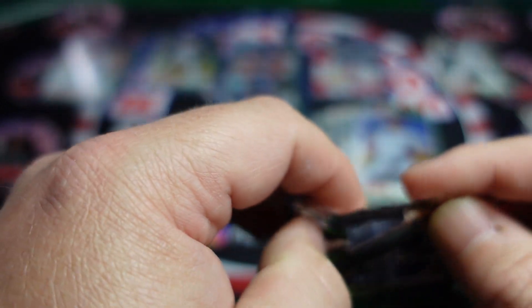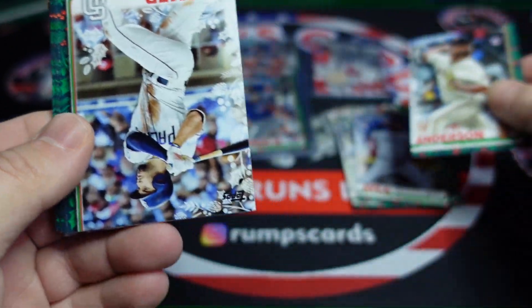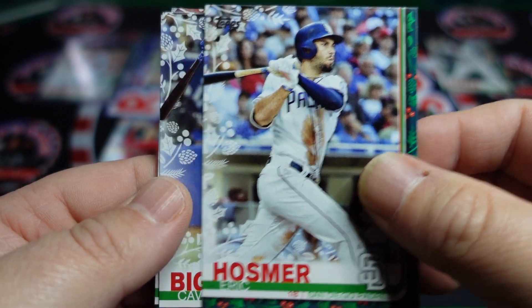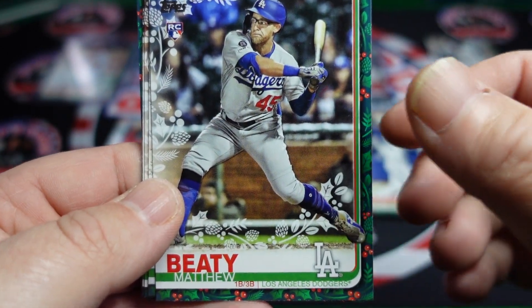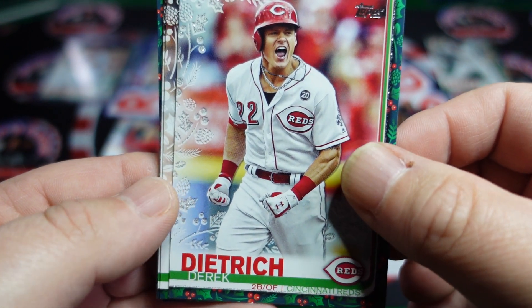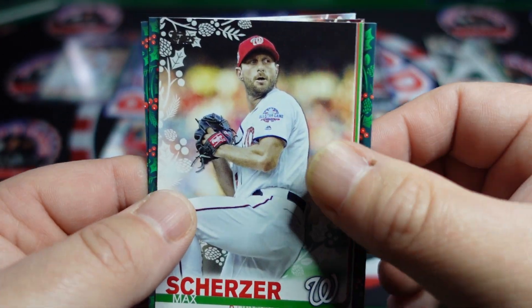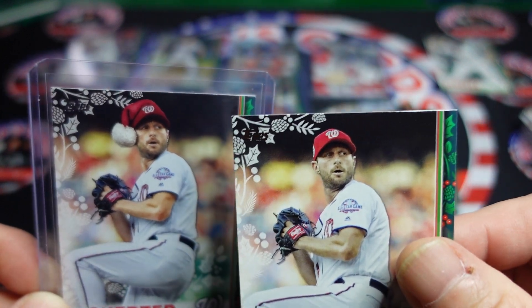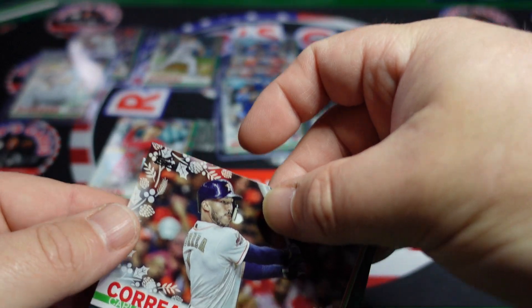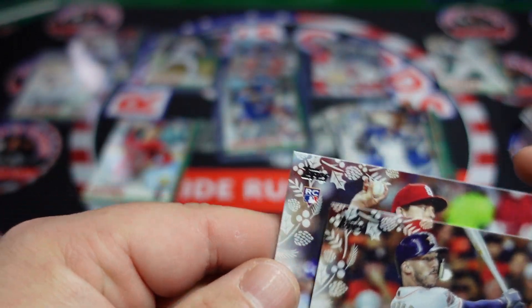We got one last pack. Sean Anderson, Eric Hosmer, Kevin Biggio, Zach Wheeler, Matthew Beatty, Derek Dietrich on the metallic. Steven Strasburg, Max Scherzer — as you can tell the difference since we got two different ones: that's the short print because of the Santa hat. Carlos Correa and Ryan Helsley. So that is it.